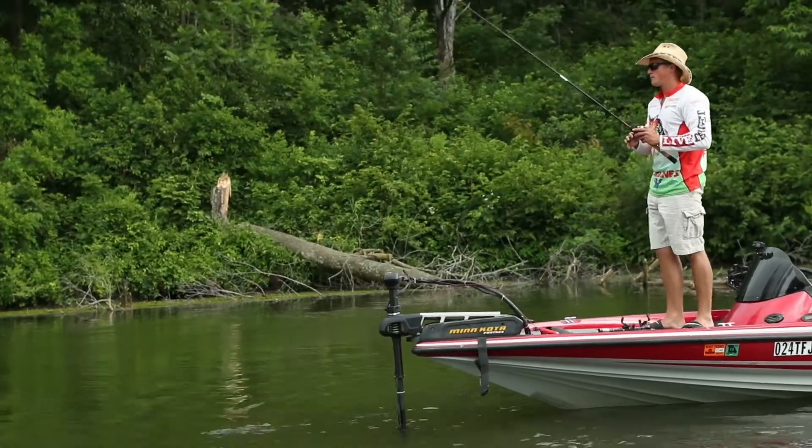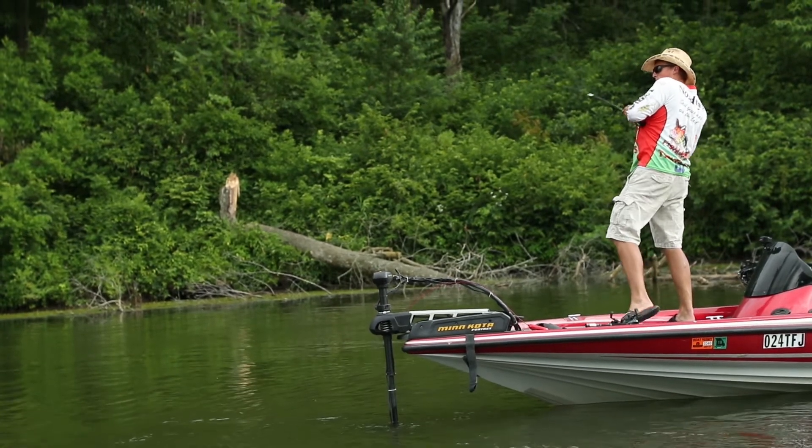If we catch any big ones we'll throw them in the video. But we're gonna call it a night and we'll see you guys next time on Fishing with Norby. Bye guys!